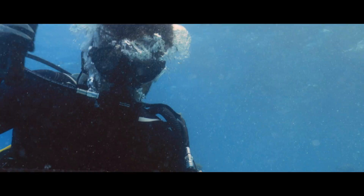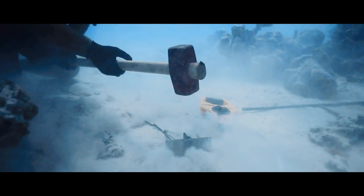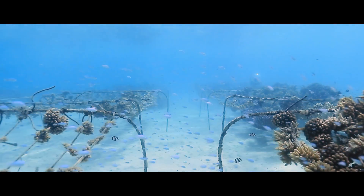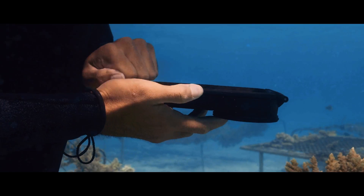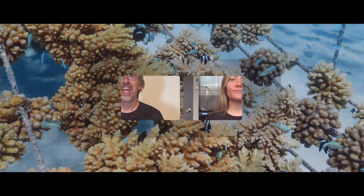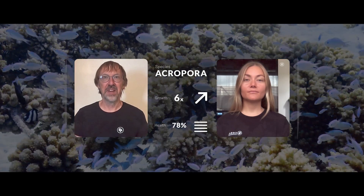From there we know exactly where to build our nurseries, in which we will grow and monitor thousands of resilient corals. Paired up with our monitoring app developed by the lab to help us collect data straight from underwater, which goes directly to our cloud database, providing us with all the information needed to assist the gardeners with actionable insights.